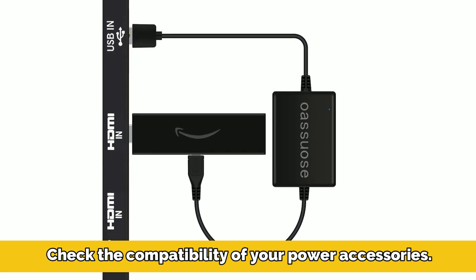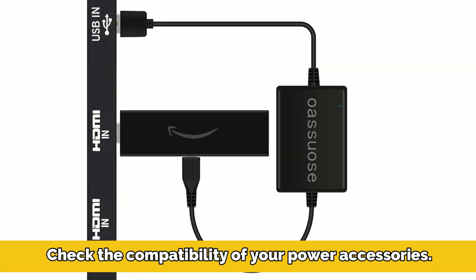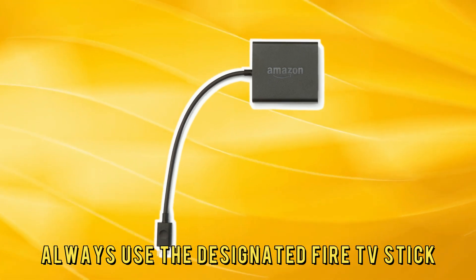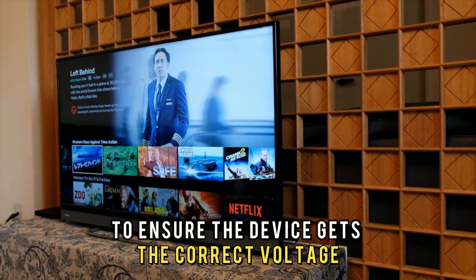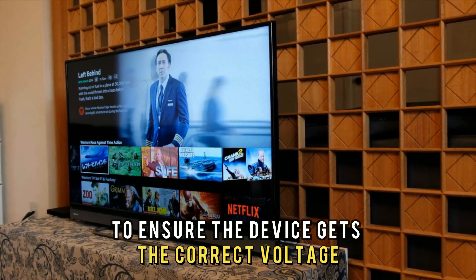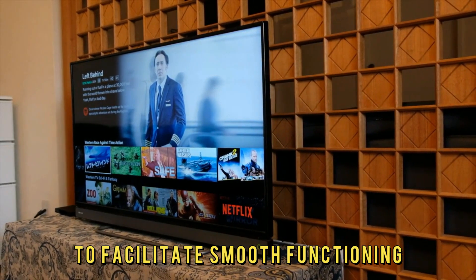Check the compatibility of your power accessories. Always use the designated Fire TV Stick cable or adapter to ensure the device gets the correct voltage to facilitate smooth functioning.